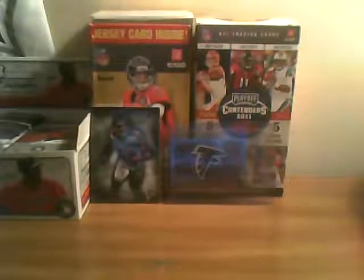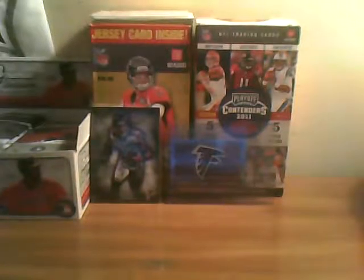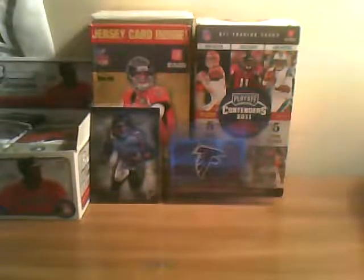Alright guys, back with another video. This is going to be kind of a different video — it's going to be a room tour of my football card room, football room, whatever you want to call it. My room is really small, so I don't know how long this video will be, but we're just going to kind of go through it.